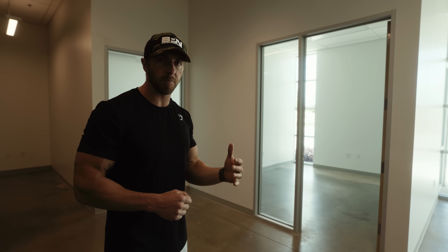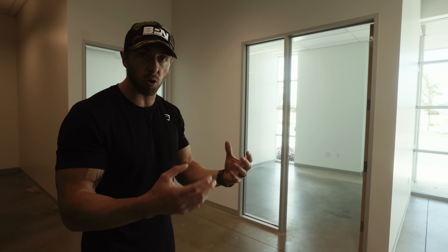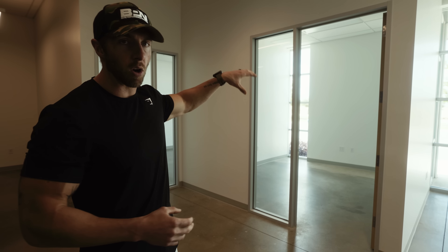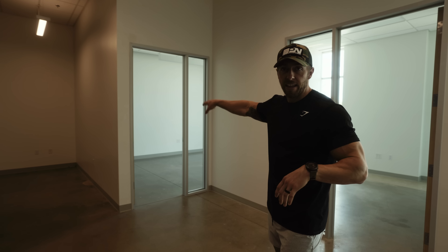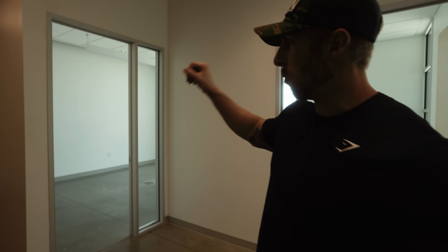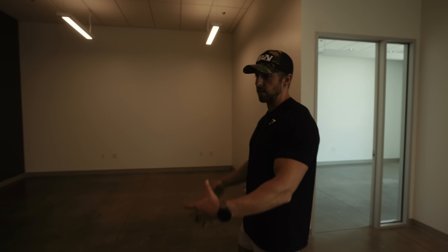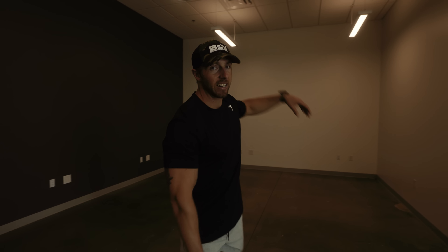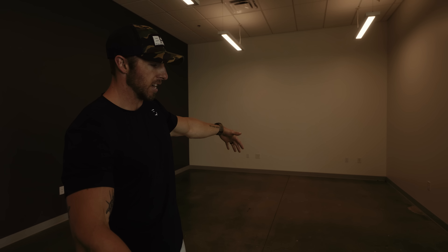One of the issues the marketing and executive team is experiencing right now is there's just too much noise — everyone's on calls all the time. So having one room dedicated to Zoom calls and meetings will be perfect. The finance team — our CFO and VP of finance — will be in this room right here. We're going to use this open space as a conference room with an 85-inch TV on the wall and a huge 120-inch table.